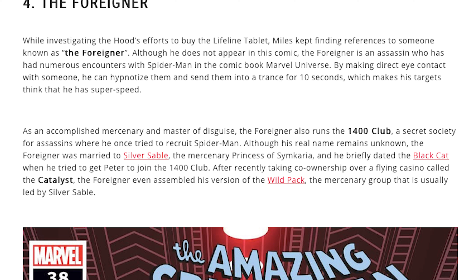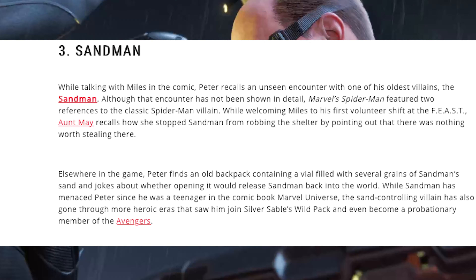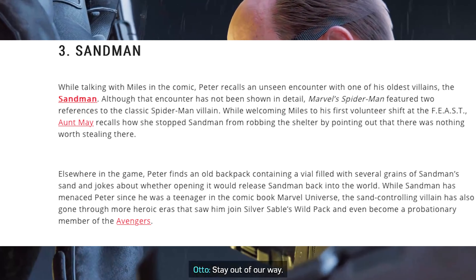They give you the whole description and then show when he made his debut in one of the comics. And so we get on into Sandman. Nobody really talks about Sandman — he came into the Spider-Man 2 movie, and I just feel like in Spider-Man 2 the game he should make an appearance.